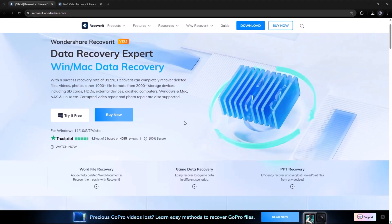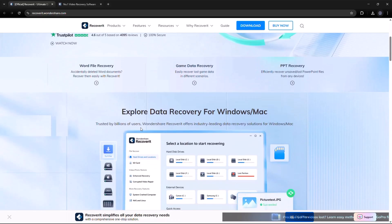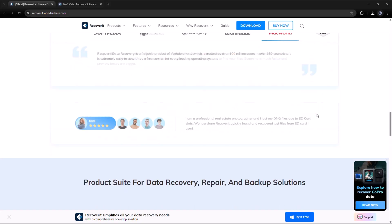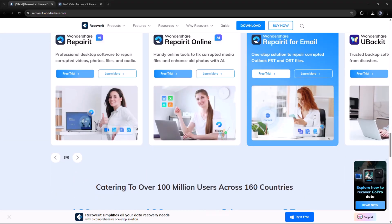Recoverit can restore photos, videos, documents, emails, and more. With support for over 1,000 file formats and an impressive 99.5% recovery success rate, it's trusted by over 5 million users worldwide.